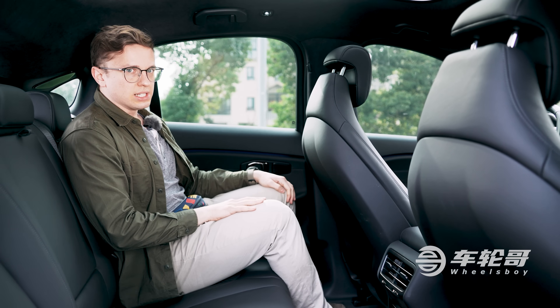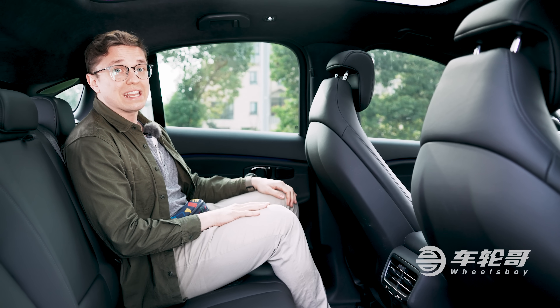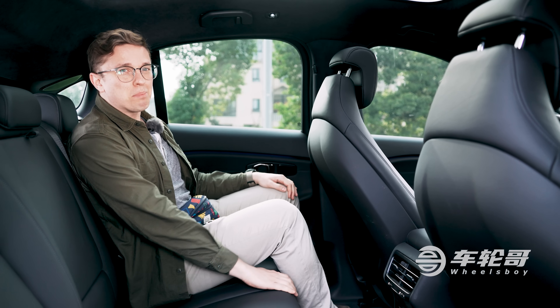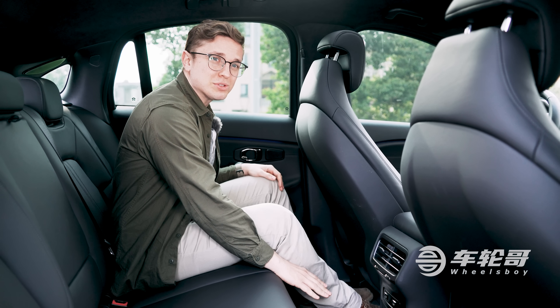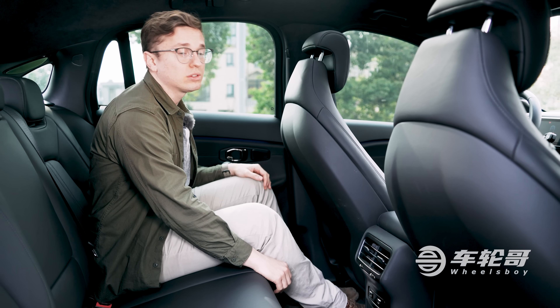Rear legroom in the EC6 is adequate and the coupe-style roofline doesn't intrude on headspace as much as you might think. The seat cushions are a bit on the short side, however, and the high floor means that adults aren't going to be happy back here for especially long rides. Children, however, will be good to go.